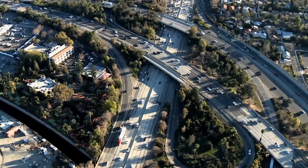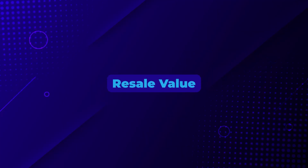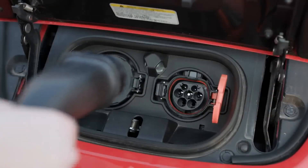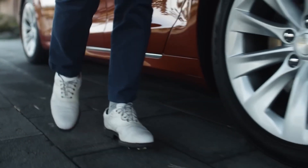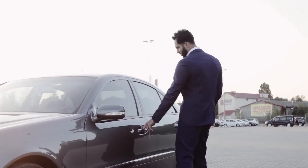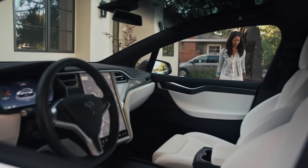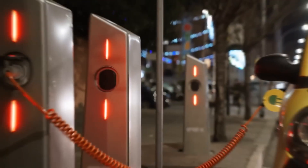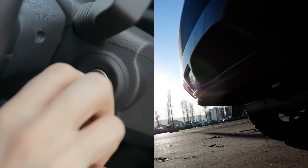Another major thing to address is resale value. The resale value of EVs can be unpredictable. As newer models with better technology and longer ranges come out, older models can lose value quickly. If you decide to sell your used EV after a few years, you might get much less money than you expected. This depreciation can be more severe for EVs compared to traditional gas-powered cars.